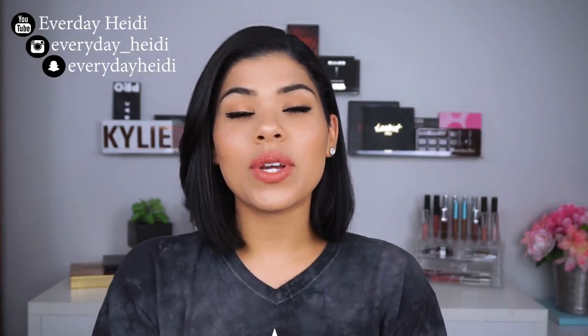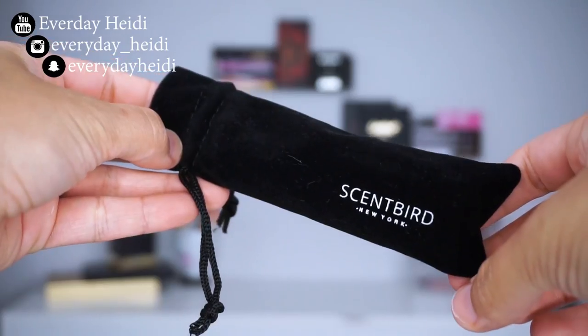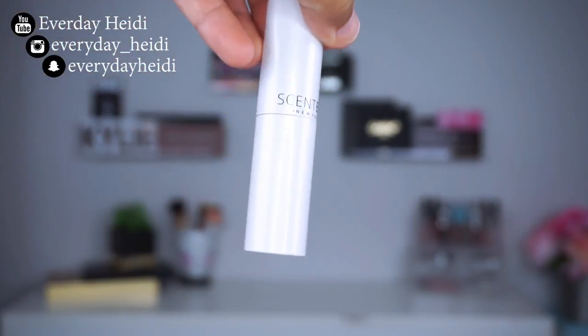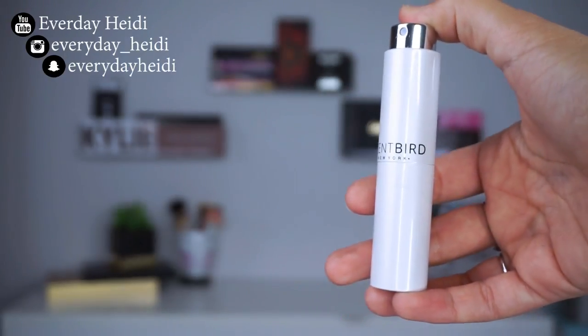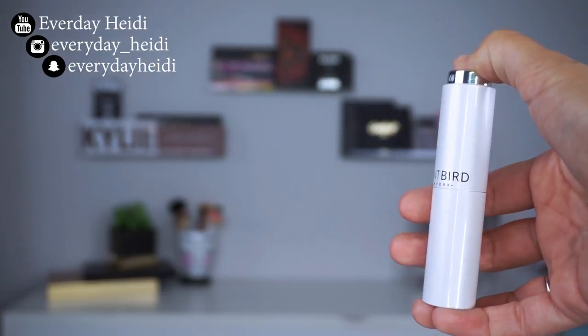My second favorite hack is a company called Scentbird. It's a company where you can get sample-size perfume bottles — about a month's worth, 30 days of perfume. It comes in a cute little velvet bag, and when you take it out you get nice white packaging, then you twist it up and your perfume comes right out. It doesn't feel cheap — it feels really nice and luxurious, just like a fancy perfume would. They have a huge variety of designer perfumes, not cheap ones.